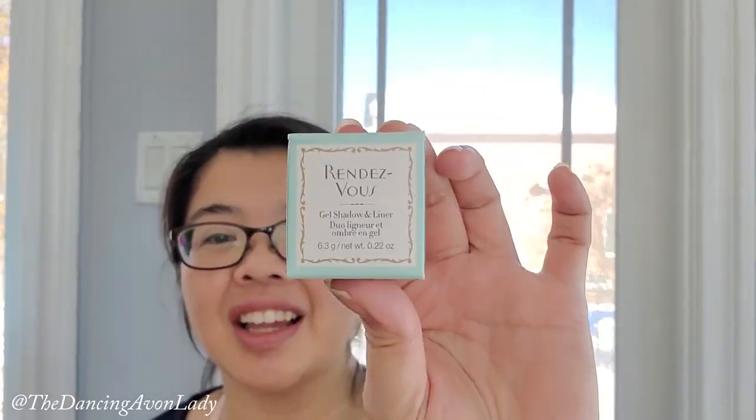Hey guys, welcome back to the channel. I'm Jessica the Dancing Avon Lady and today we're doing a review video and first impression on our newest gel liner and shadow.